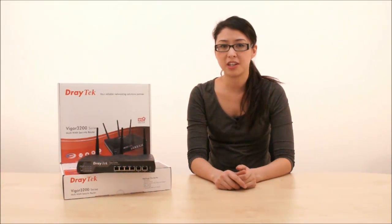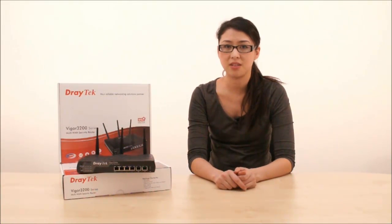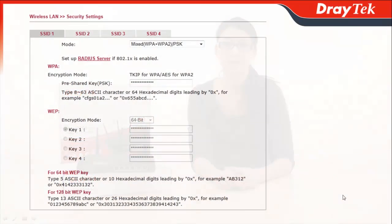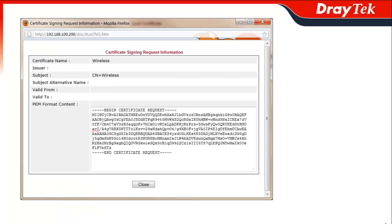Another area where the Vigor3200N really excels is in its advanced wireless LAN functionality. It incorporates an 802.11n wireless access point which can achieve speeds of up to 300 megabits per second. To protect your wireless network, the Vigor3200N also has WEP, WPA, WPA2 wireless encryption, 802.1X authentication, wireless LAN isolation and MAC address control.